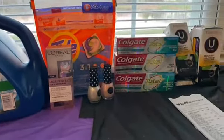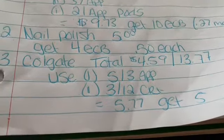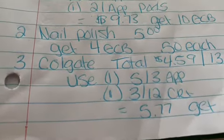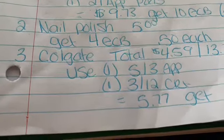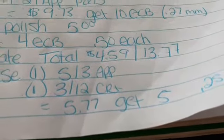I also got the Colgate. I got three of them at $4.49, bringing the total to $13.47 for three of them. I used one of the $5 off 3 in the app that everybody should have gotten, and then I had a $3 off 3 Colgate CRT, bringing my total to $5.77. Everybody's going to get a $5 extra care buck, making it just $0.25 each.